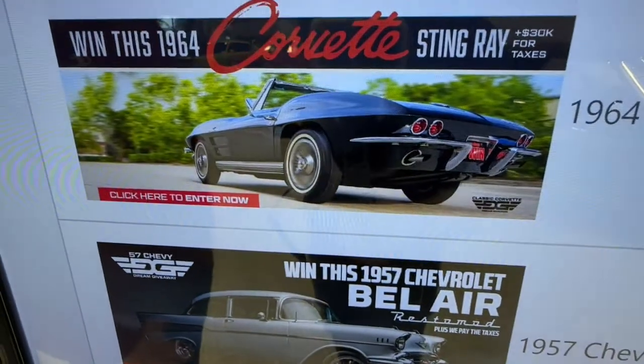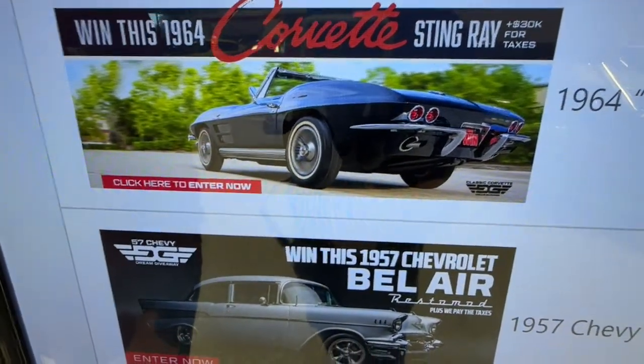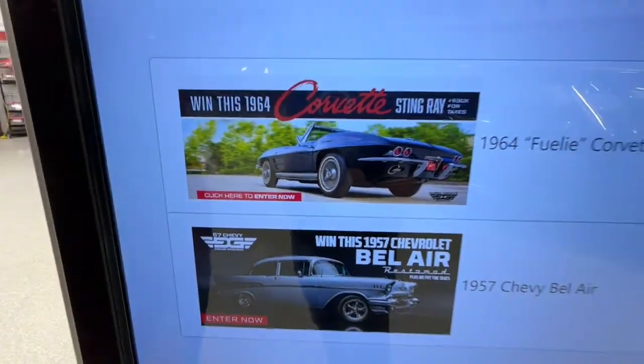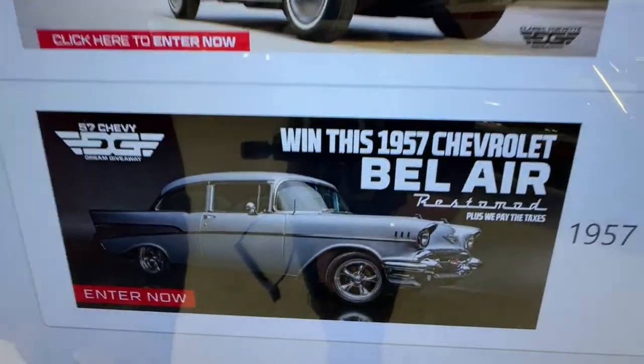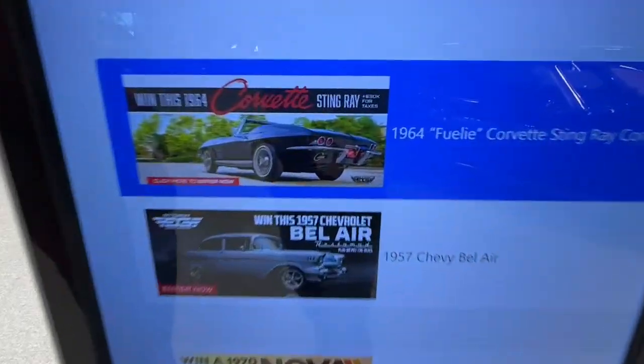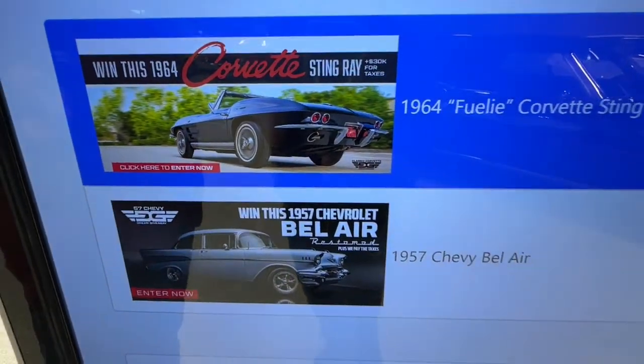We've got the '64 Corvette Stingray versus the '57 Chevy Bel Air Restomod. The Bel Air is like driving a brand new car. But the '64 Corvette Stingray was sold new in sunny Southern California, which is oh so dear to my heart. I'm going to go with the Corvette over the Bel Air.